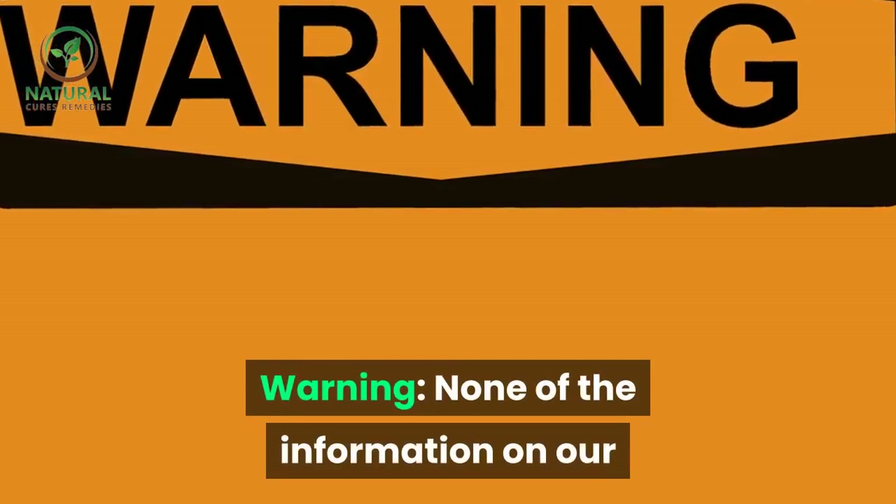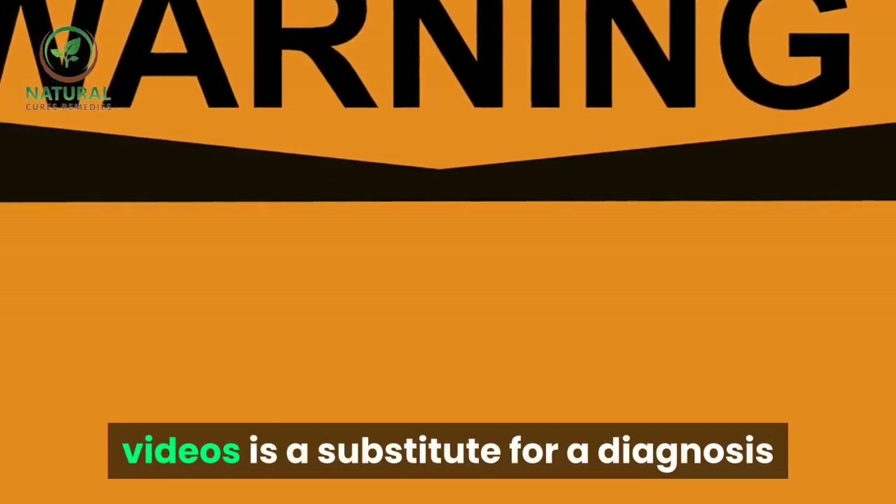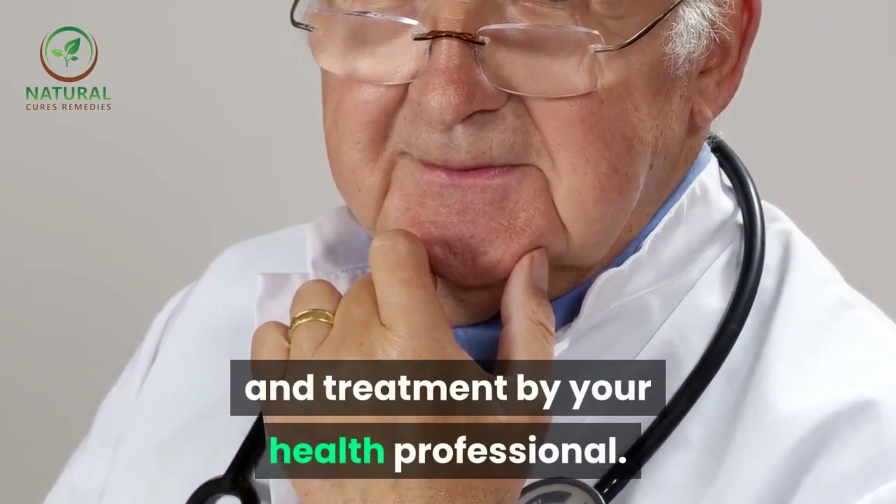Warning: none of the information in our videos is a substitute for a diagnosis and treatment by your health professional.